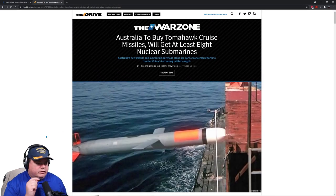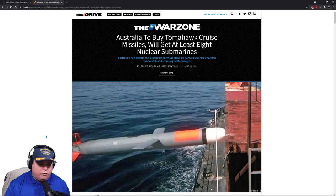Let's talk about Australia one more time, because not only are they going to be getting nuclear submarines in a joint venture between the United States and United Kingdom, but they're also going to be buying Tomahawks and putting them on their air warfare defense frigates. They know that the threat is real from China and they're preparing for it. From the War Zone, written by Thomas Newdick and Joseph Trevithick: Australia to buy Tomahawk cruise missiles and will get at least eight nuclear submarines.